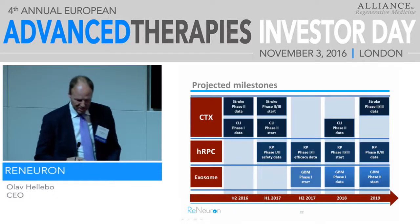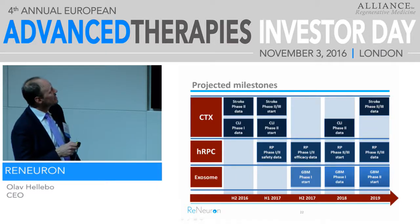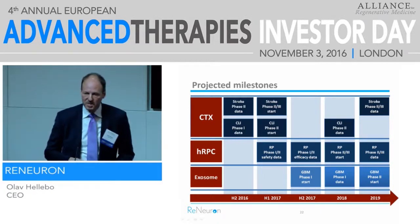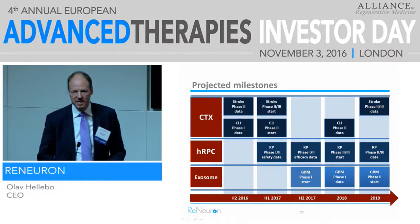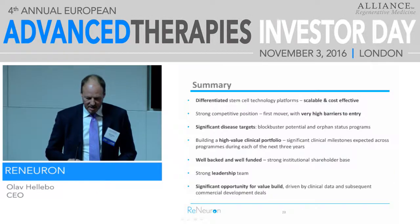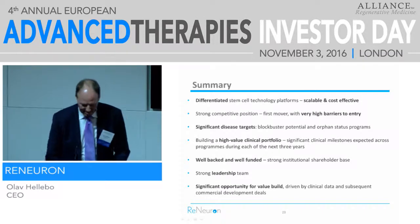These are our key milestones. For CTX, stroke phase two data is coming early December, and then based on that, we plan to start a controlled study in the first half of next year. For the HRPC retinitis pigmentosa program, safety data in the first half of next year and efficacy data in the second half. We then go very fast into a registration study — you only need two studies from start to finish in that indication. In summary: allogeneic cell therapy, with a strong team delivering a very ambitious program. Thank you very much.